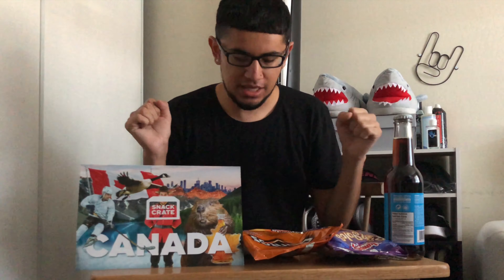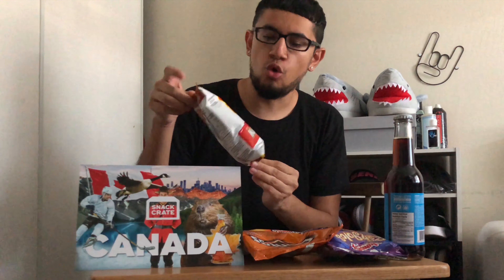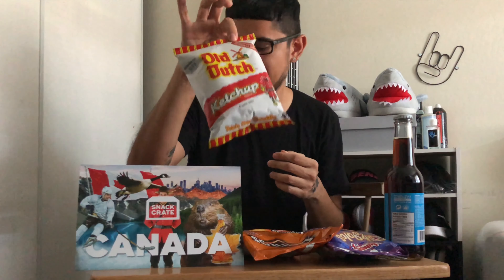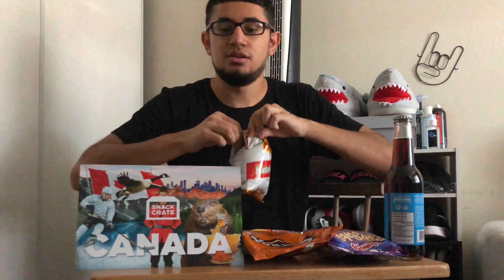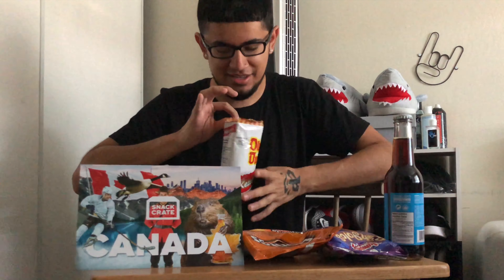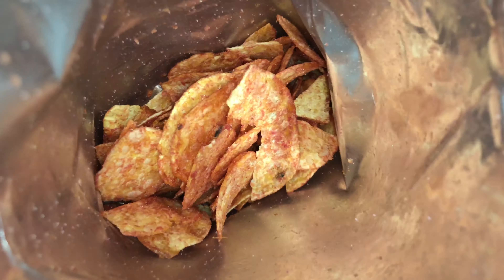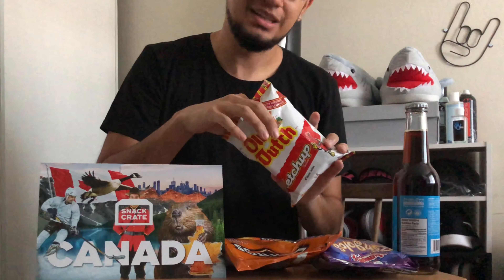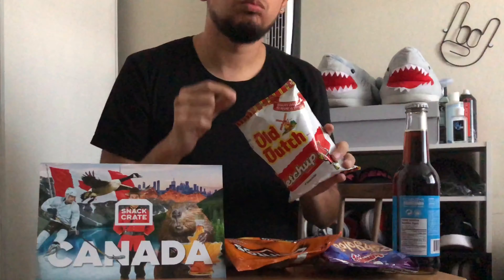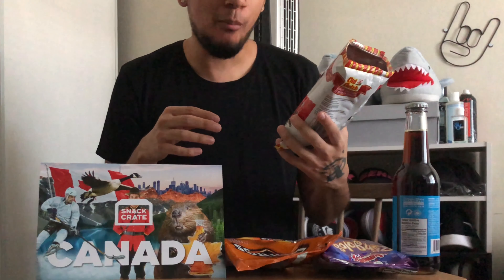Now that you've seen the full Snack Crate unboxing, let's go ahead and try some of these items. The one that really got my attention was the Old Dutch ketchup potato chips, so I'm going to try those live right now. Let's go ahead and open these up. Right off the bat, as soon as I open this, you get that really strong smell of ketchup — really strong. Going to try one of these out live for you guys — here we go, straight from Canada.